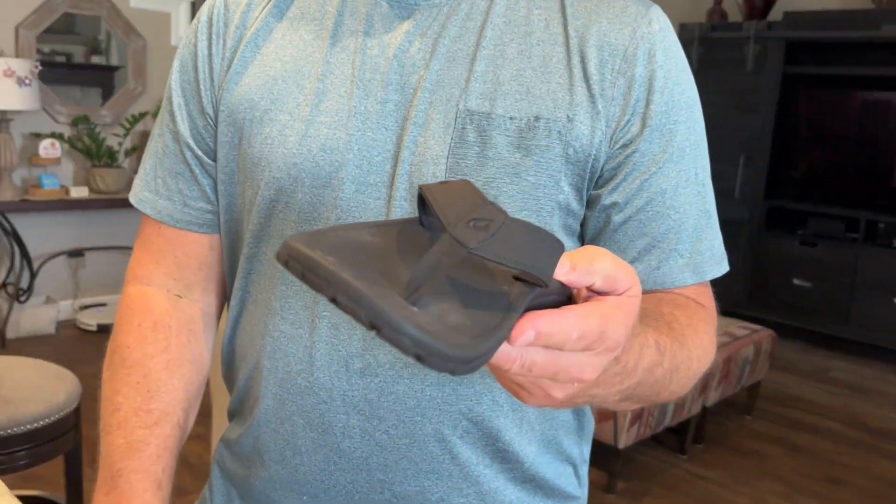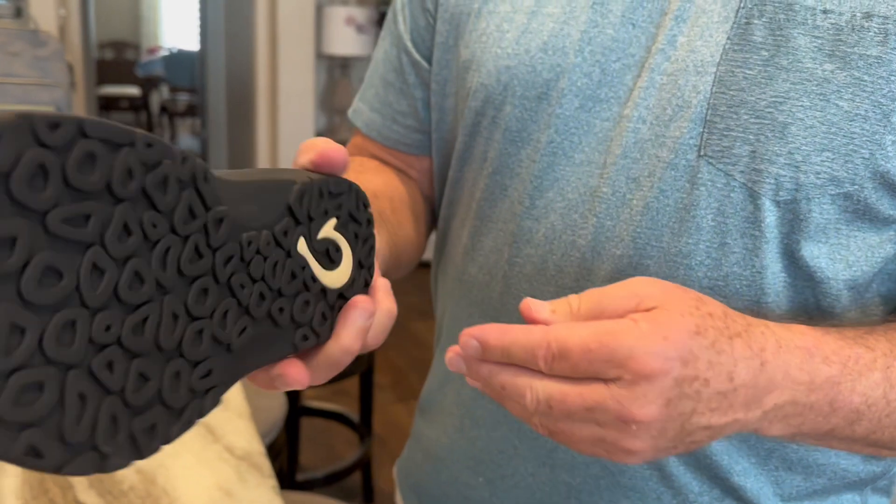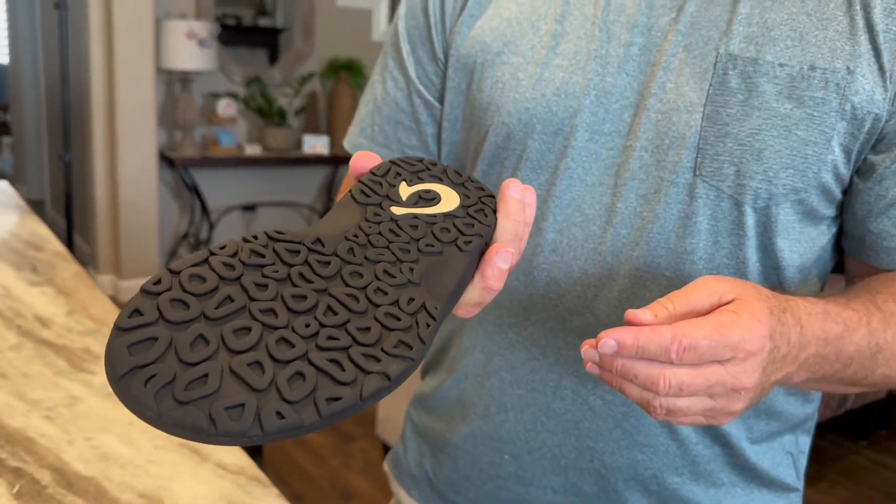I just continue to get them. I love them, and if you're interested in buying a new sandal or getting a new sandal, these are the ones that I recommend.